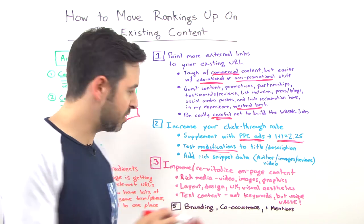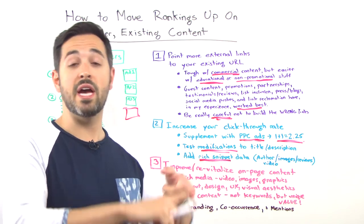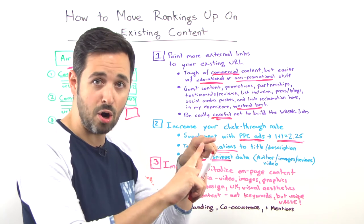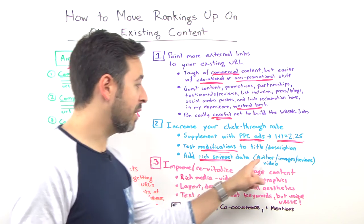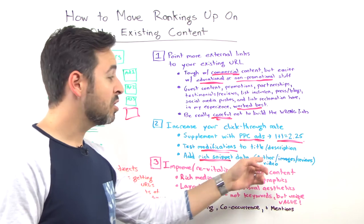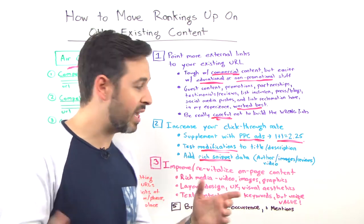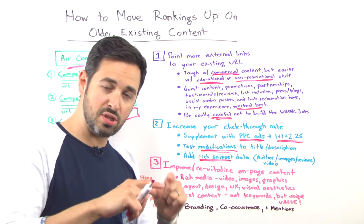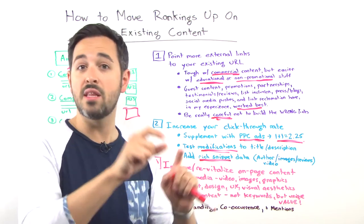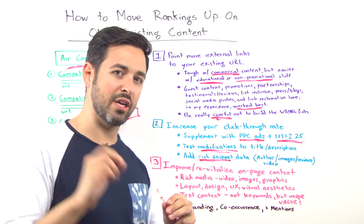Another thing you can do is add rich snippets. You could add a video to the page with a video XML sitemap so you get video markup next to the result. You could add rel=author and get your profile picture next to it, assuming you connect it with Google+. For some rich snippet types — recipes, news items — you can add images. For e-commerce results like air conditioners, you can have star reviews and number of reviews. All of those things can help move the needle on click-through rate.